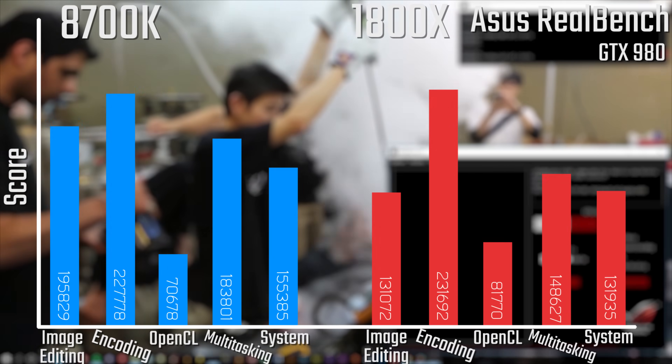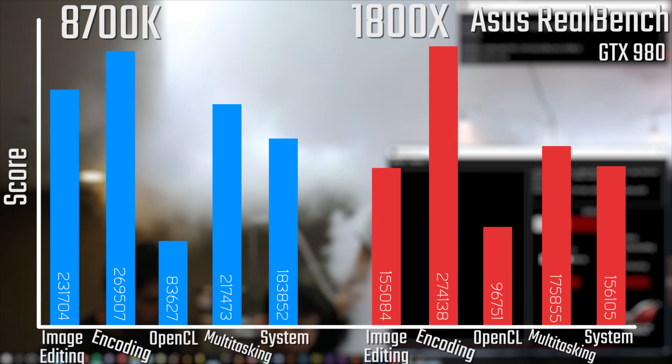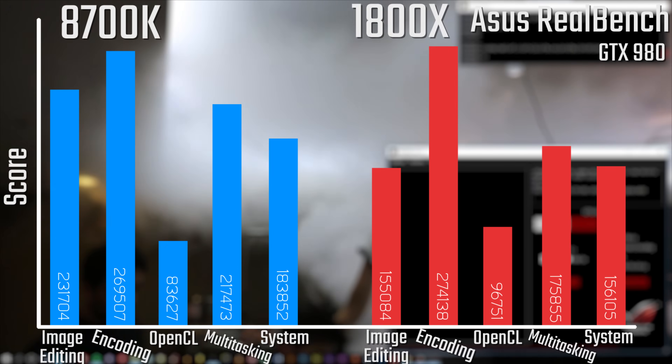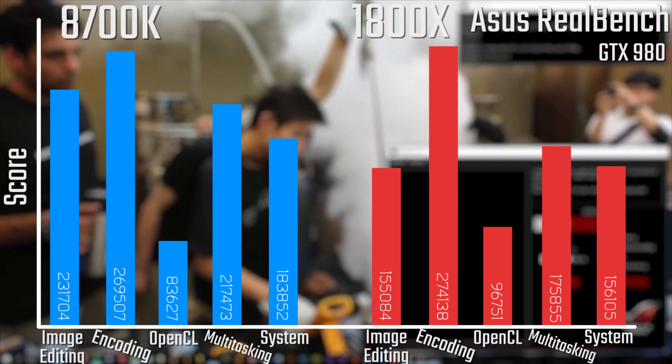When it comes to Asus Railbench, this is actually pretty interesting, as Ryzen is better at encoding and OpenCL, whereas the 8700K is actually better at image editing and multi-tasking, which does seem to factor more heavily into the system score, hence the higher number.